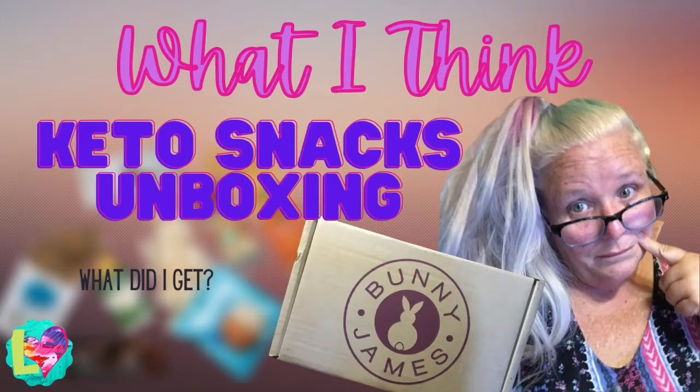In this video we are going to review the Bunny James Keto Snack Box and see if you want to subscribe.